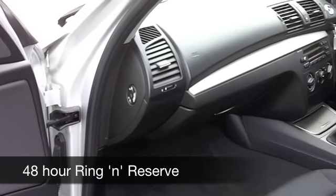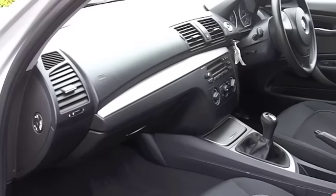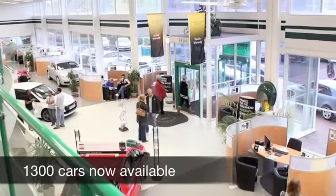Six months road tax is just a little over a hundred pounds. If you fancy a test drive, why not ring and reserve? We can hold this car for you for up to 48 hours until you can get here.